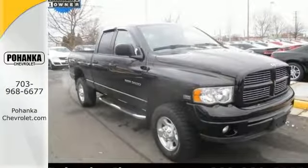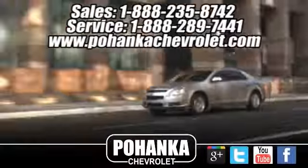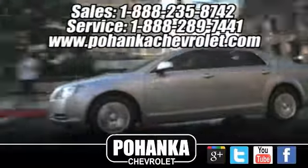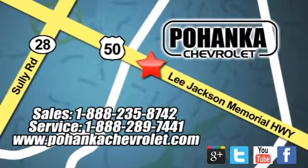Come on in and test drive this Dodge Ram 2500 quad cab today. Pohanka Chevrolet is a great place to buy a car. We're conveniently located at 13915 Lee Jackson Memorial Highway, Route 50, in Chantilly.